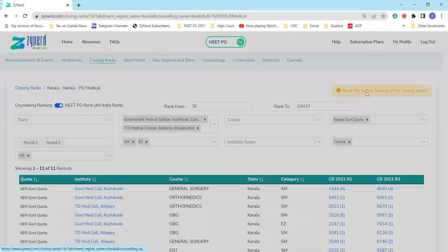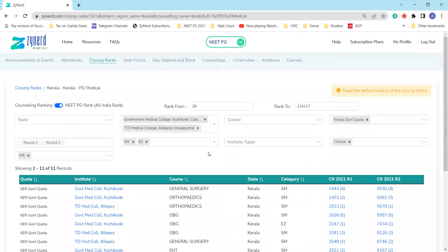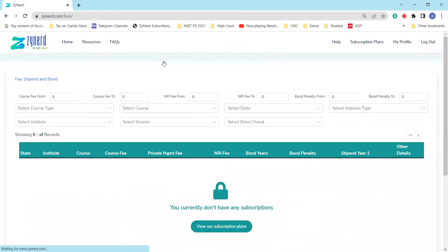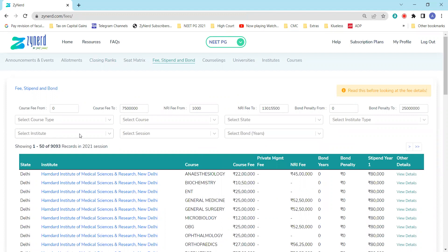This section also tells you about course fees. Under Kerala PG Medical, you will see that government quota seats are listed under course fee, and self-financing seats are under private management fee. For fee reference, check the quota you're eligible for. For Kerala government quota, refer to course fee. For self-financing seats, refer to private management fee. Go to the fees type and bond details section, and if you're interested in MD General Medicine at specific institutes, filter out those institutes.